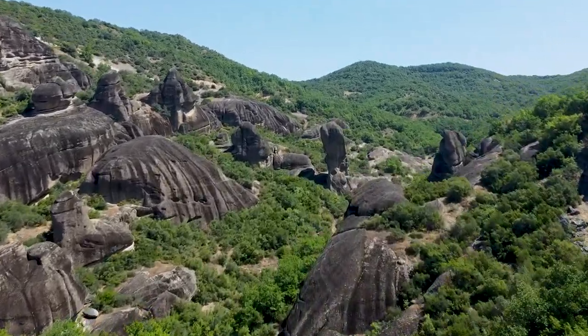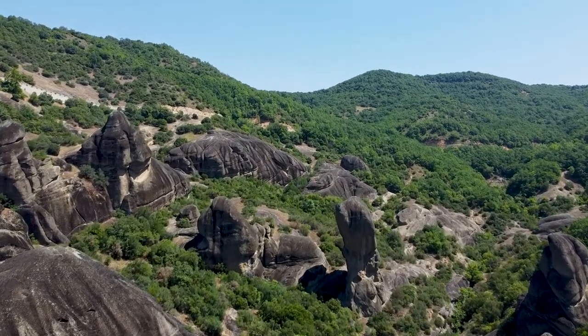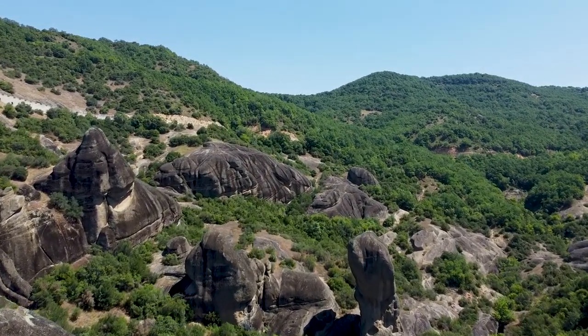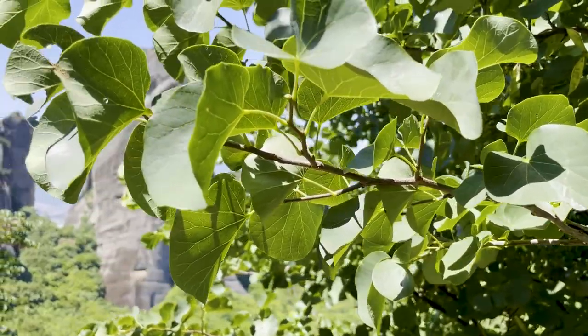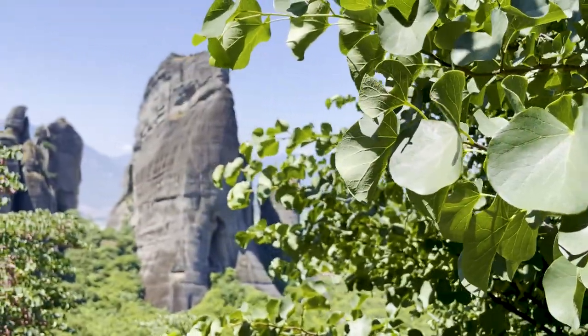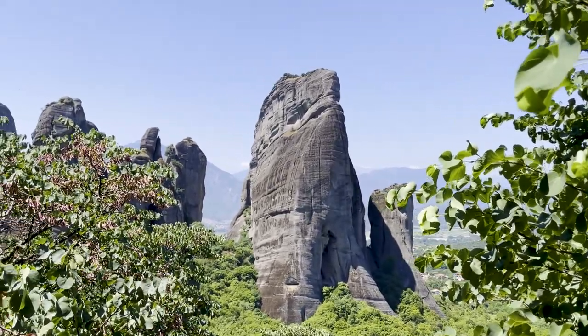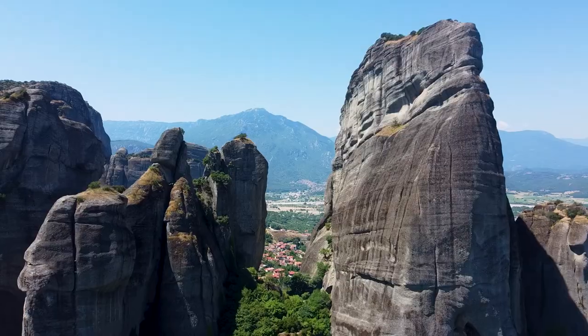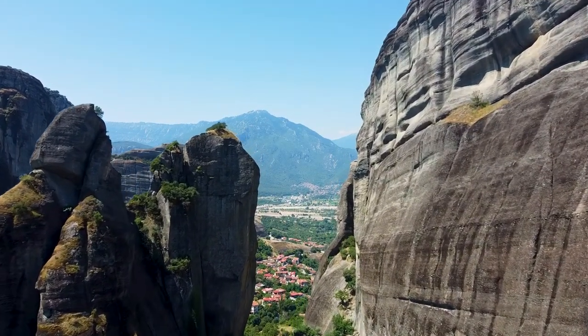Extreme temperatures, wind, and water eroded these rocks. However, not just the rocks made this place unique. There is the Petra cave, which we unfortunately did not visit — it may be the oldest man-made structure. Archaeologists say that humans occupied this cave during the Middle Paleolithic period.